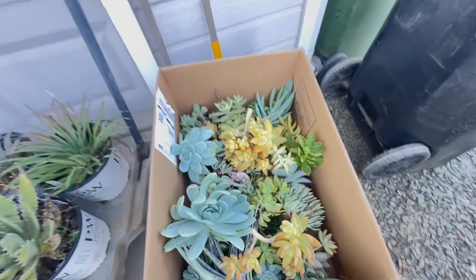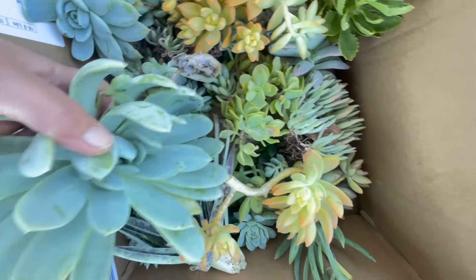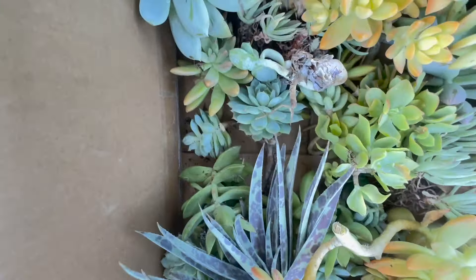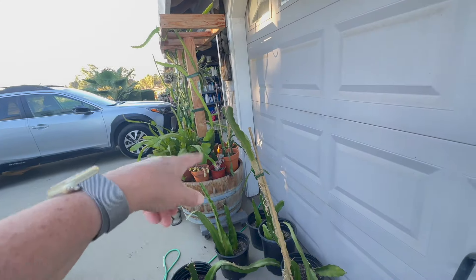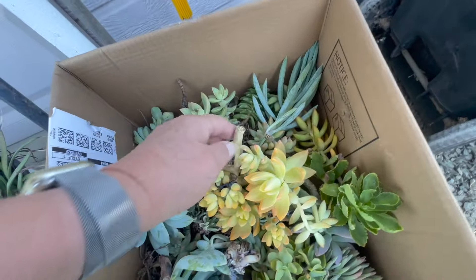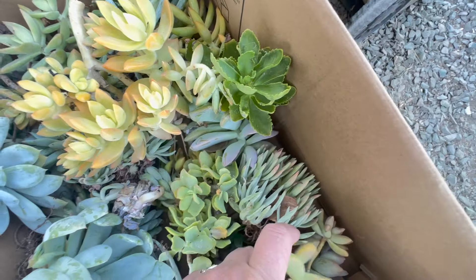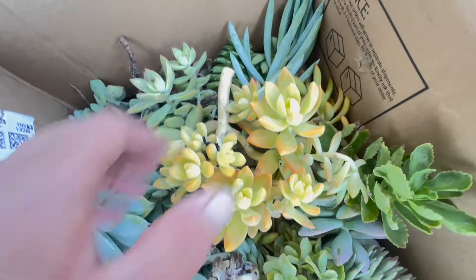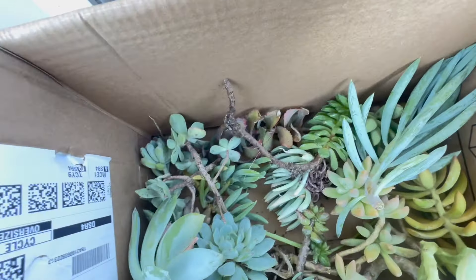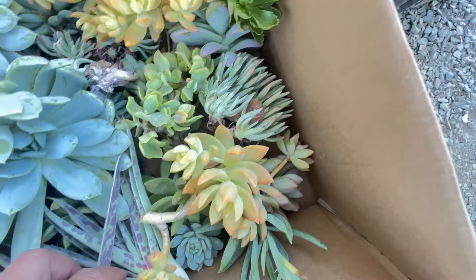And then if you look in here, this is just all cuttings — and there's so much. This is a big one, so many under here. I just now put them all in this box because when I got home I just had them around in the bottom of that pot. I'm going to take them in and clean them up. A lot of common stuff, some stuff I don't have. Down under here there are lots of pieces of Echeveria, some Senecio, Sedum — just some really fun stuff.